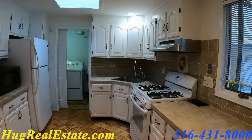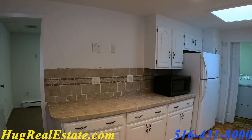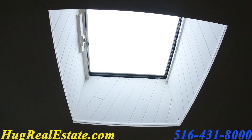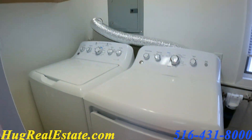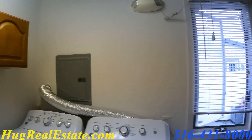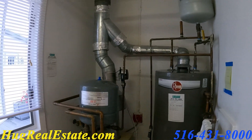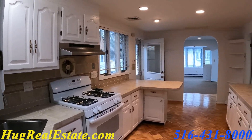Here's the kitchen — hardwood floor, freshly painted cabinets, and you have a skylight. Behind the kitchen is the laundry room. You have a washer and dryer, electrical box, and the utility room with gas heat and a hot water heater. Here's one last glance at the nice and cozy kitchen.